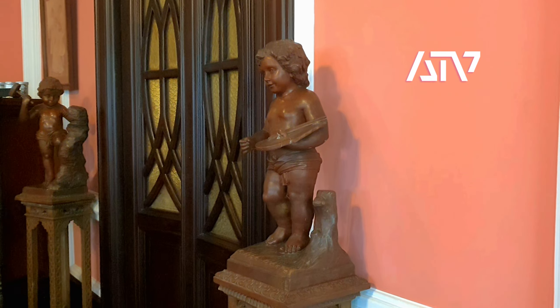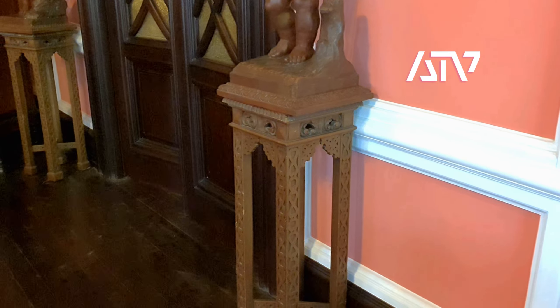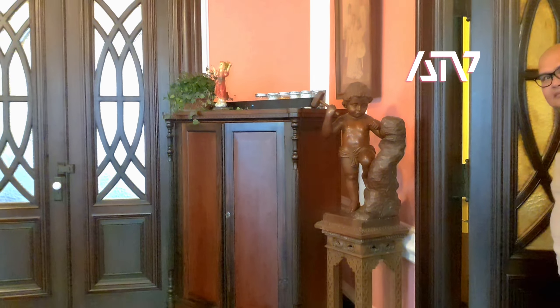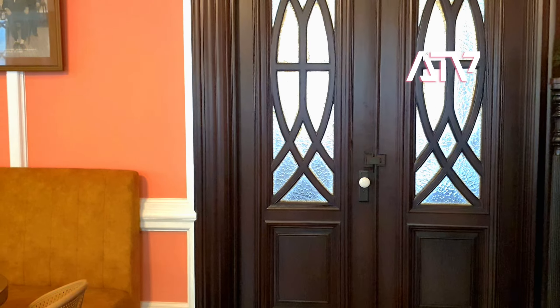Even some old sculptures are here, preserved. Behind these doors there are function rooms — we have the small one and then the big one.